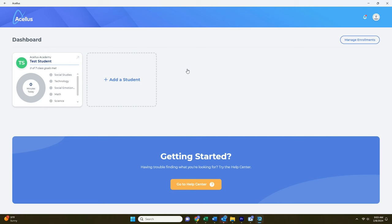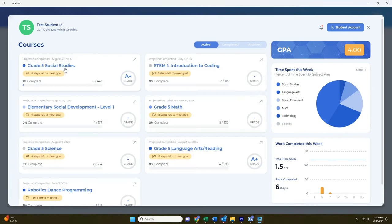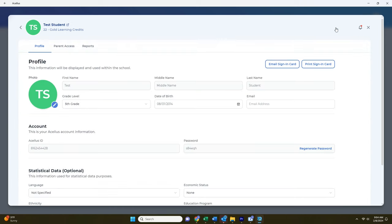Once you sign into the app, you'll see your students, and if you click on one, you'll get an overview of their progress. You can view active, completed, and archived courses. You'll also see your student's current GPA, their time spent online this week, and work completed. If you click on Student Account, you can edit your child's basic info and print a sign-in card.